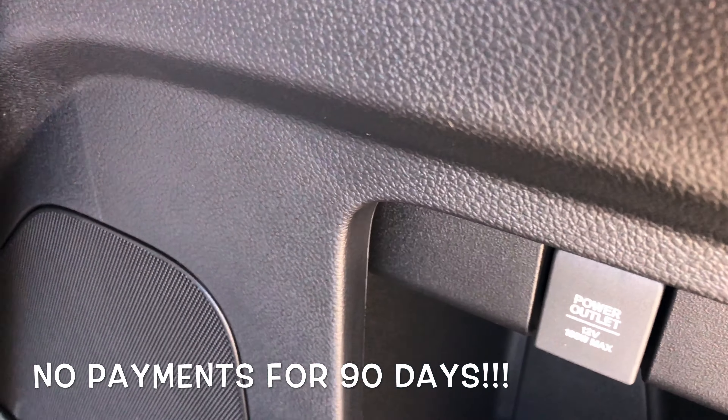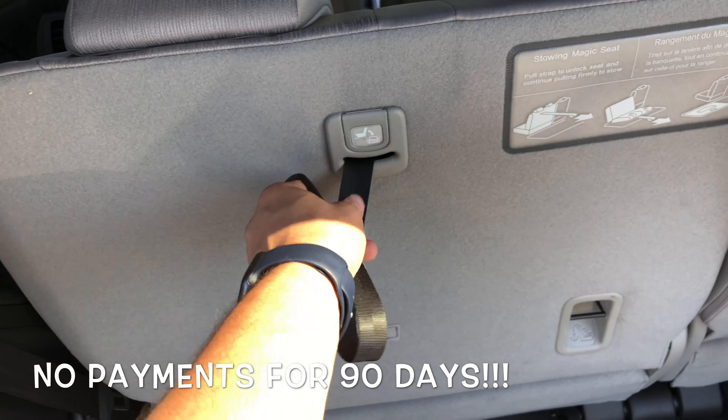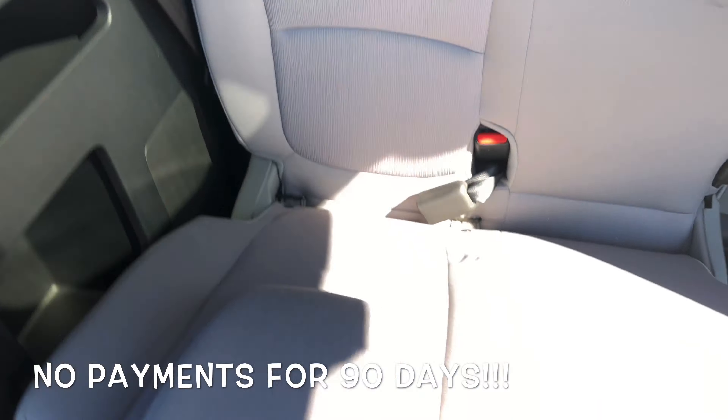You've got another power outlet back here. It's easy to make even more space — you can pull your seats in the back like so.